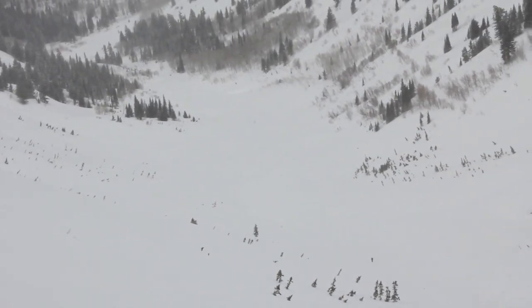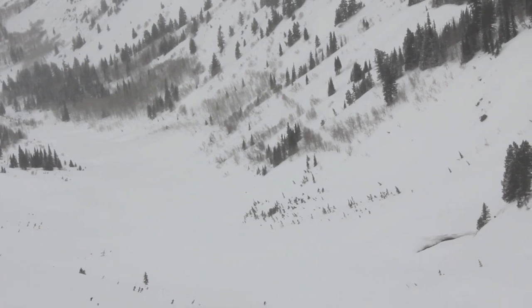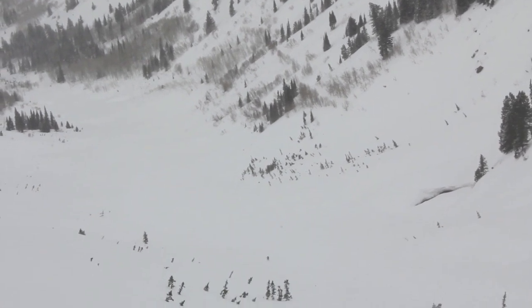You can see my wife Susie skiing down there. She's only halfway down the debris field right now, and it goes for a long way. In this flat light it's hard to tell where it ends.